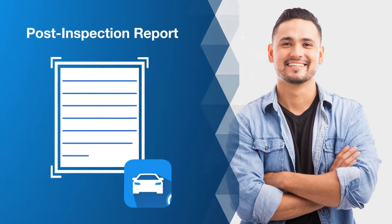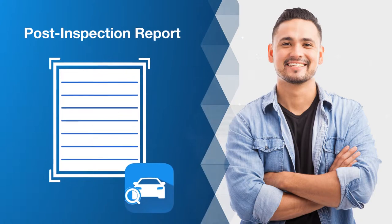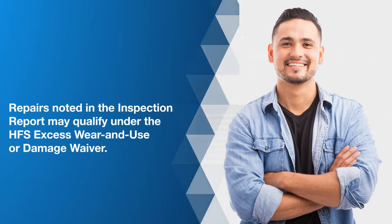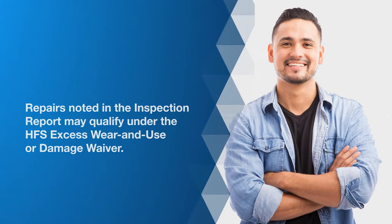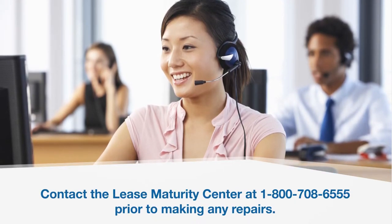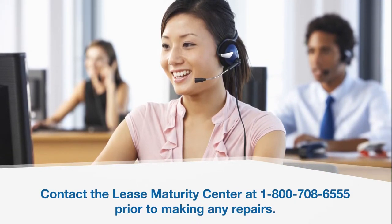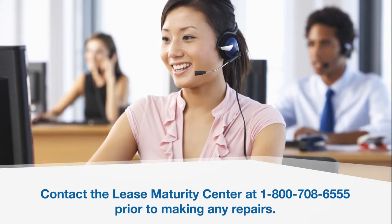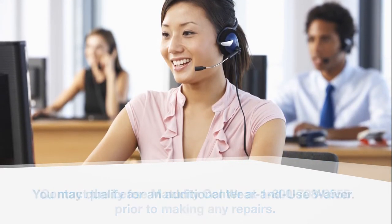After inspection, you will receive a post-inspection report which will include a list of any needed repairs. Repairs noted in the inspection report may qualify under the HFS excess wear and use or damage waiver. Prior to making any repairs, contact the lease maturity center at 1-800-708-6555 and discuss which damage incidents are covered under the waiver policy — you may qualify for an additional wear and tear waiver.